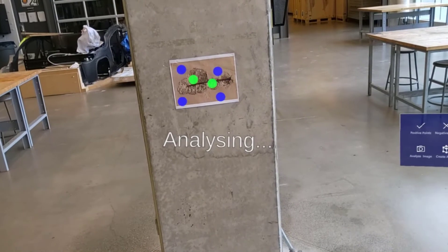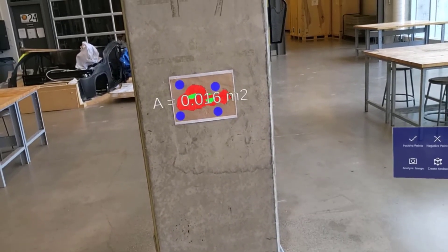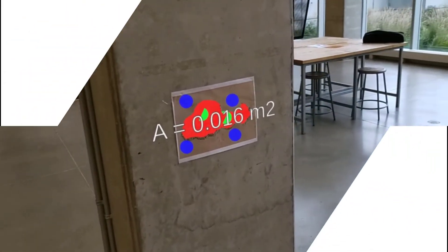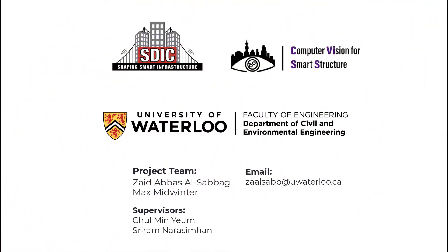Inspectors can also use interactive segmentation through the mixed-reality headset to refine the results of the segmentation. We hope to provide inspectors with a solution that improves inspection outcomes such as increased accuracy and efficiency, as well as increased collaboration between humans and technology. Thank you!